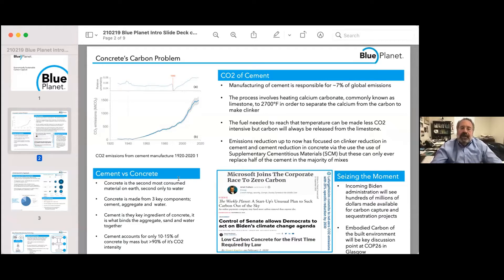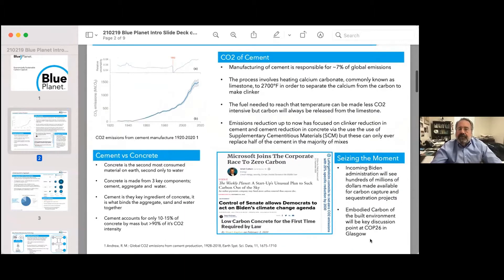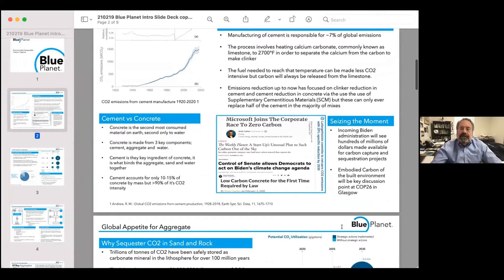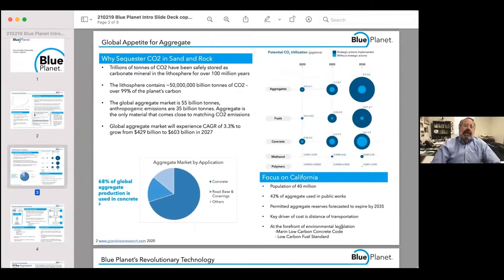We're taking another approach. 70 to 80 percent of concrete is actually aggregate, and we're using aggregate as a place to sequester CO2. That allows us to address a much, much larger CO2 capture capability.